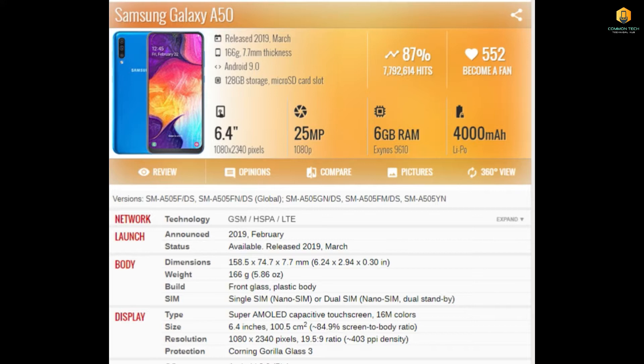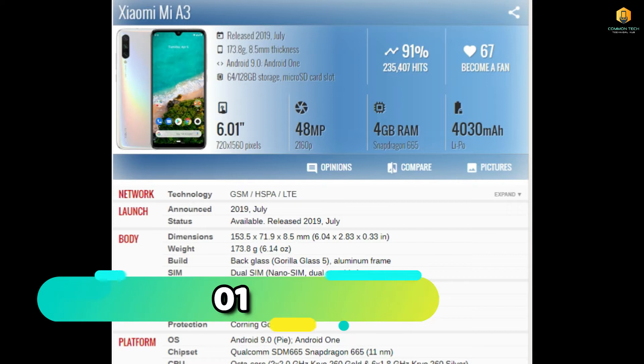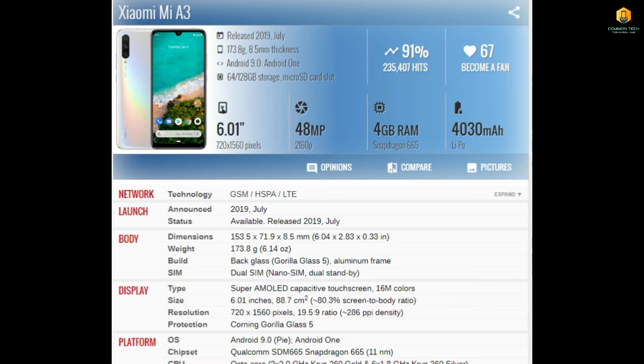Guess which phone comes to number one — comment below! So guys, number one is the Xiaomi Mi A3. This is the trending phone in July. Its display is 6.01 inches, its camera is 48MP, it has 4GB RAM, a Snapdragon 665 processor, and a 4030mAh battery. Complete specs and ranking are completely based on user experience data.